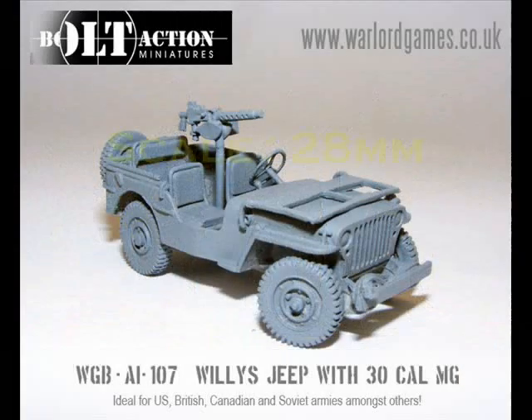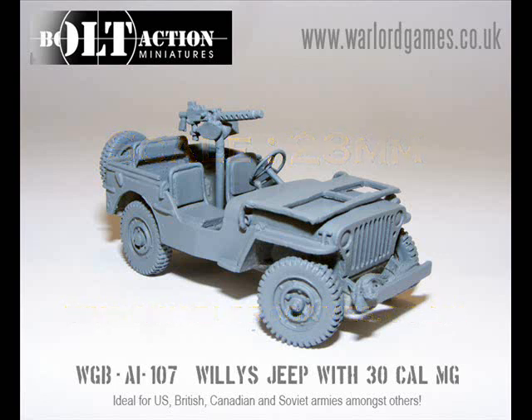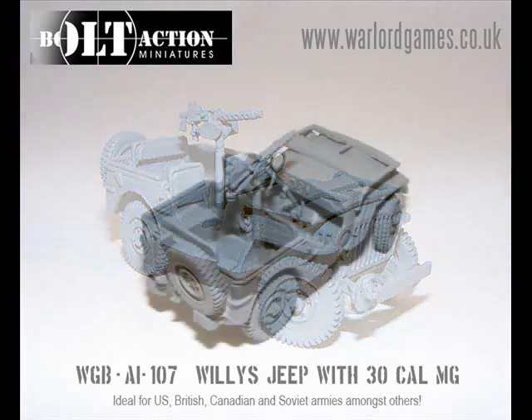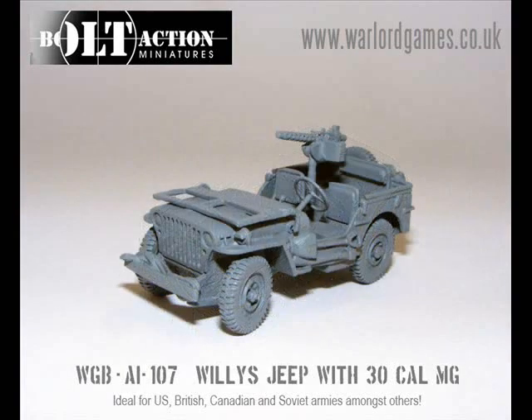Up to number 2, and we have another release from Warlord Games — again their Bolt Action range. This is one of two vehicles they've released this week: a Willys Jeep with a .30 caliber machine gun, one of the iconic vehicles of World War 2. I think they've done a really, really good job with this kit. It's priced at £10, so it's certainly at the more expensive end of the 28mm Jeep market, but it's a nice kit all the same.